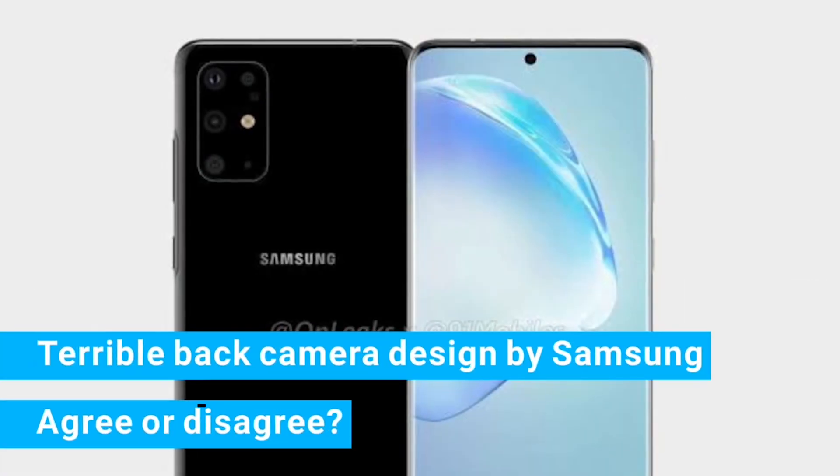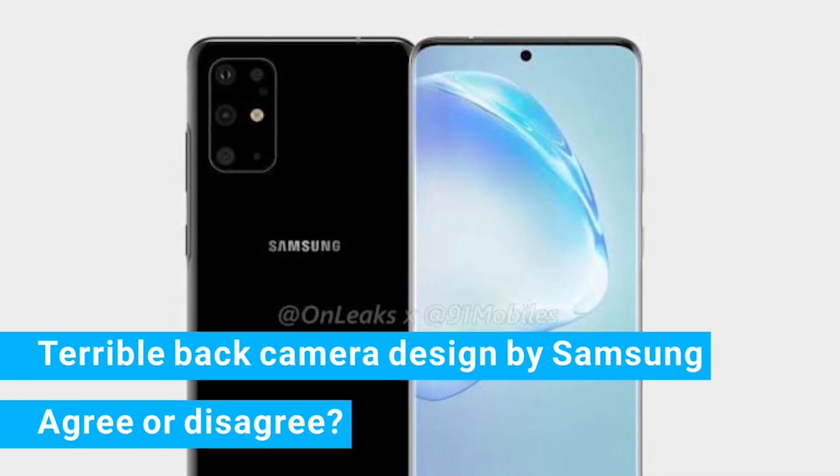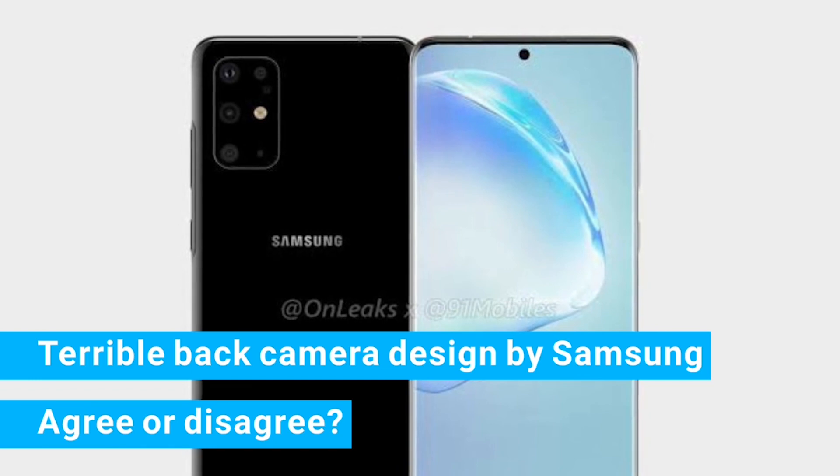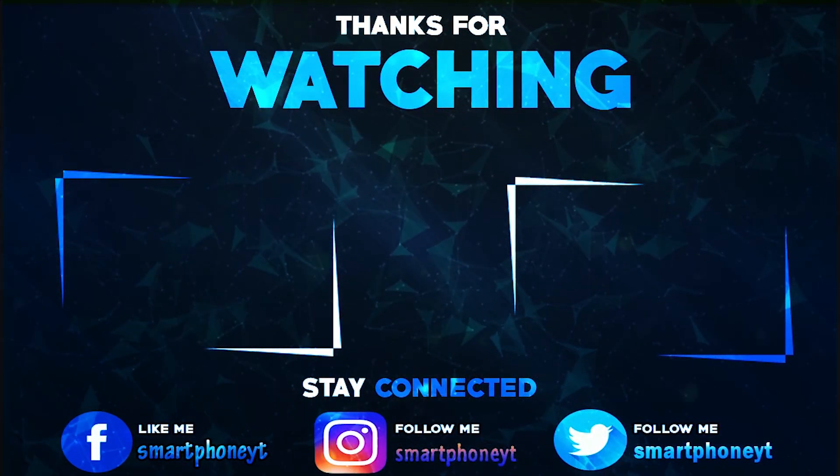Are you guys excited about the Galaxy S11 series? Share your thoughts in the comment section. If you like the video, hit the thumbs up button and subscribe to Smartphone World for more tech and gaming videos. As always, thanks for watching — I'll catch you guys in the next video, and you guys have a great day.